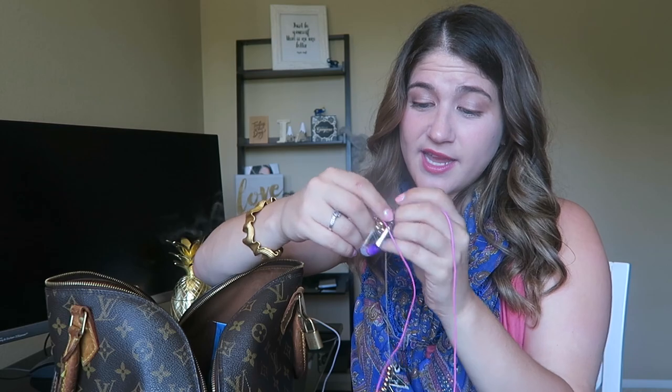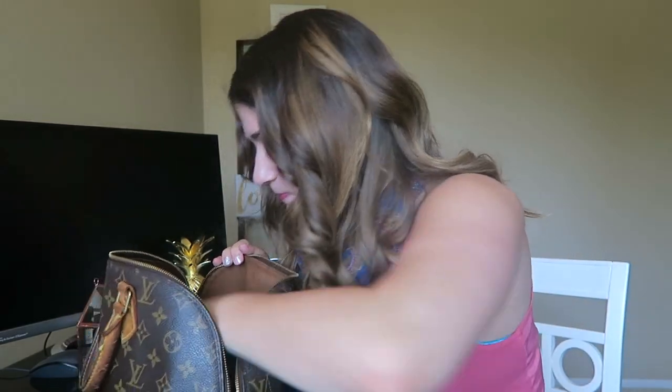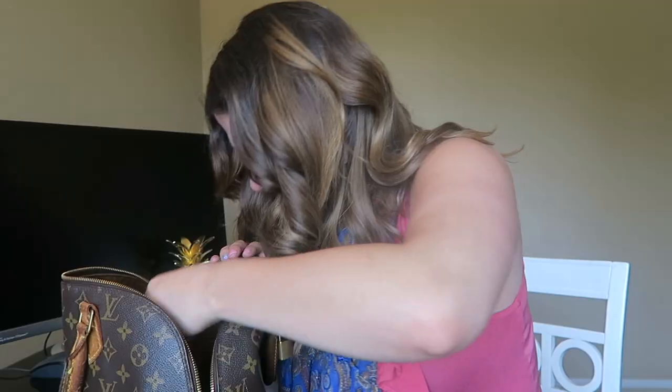My headphones are stuck on a necklace, because sometimes when I'm traveling I'll just throw a necklace in my purse and then this happens — I don't recommend it. So I've got headphones and I've got a necklace. What else? My passport — pretty good tool to have. I should know where this is at all times. This passport brings back memories: when I was in college I went on a program called Semester at Sea and I went to 16 countries in four months for my study abroad. So crazy, but that's another video.